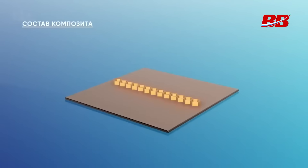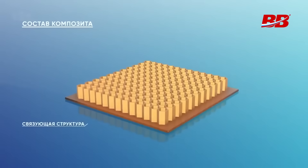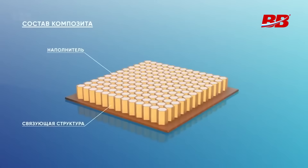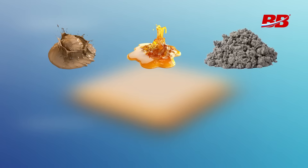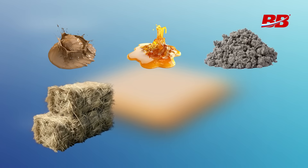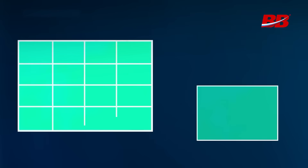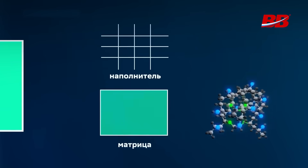Composites are combined heterogeneous materials that consist of a matrix and a filler. The matrix is what binds the composition together — for example, clay, resin, or concrete. The filler is what gives it strength, such as straw, fibers, or stones. Over several thousand years, technology has advanced a lot, but the principle has remained the same.